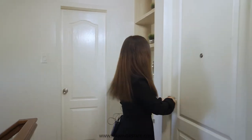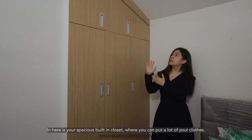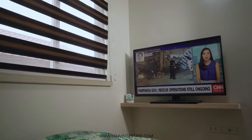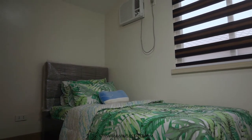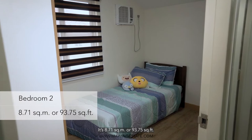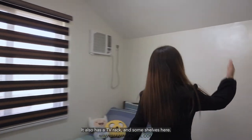This door leads you to bedroom one. This bedroom is 8.32 square meters or 89.6 square feet — a perfectly sized room for your child. Here is a spacious built-in closet where you can put a lot of your clothes, and you also have a TV rack over there. Now let's go to bedroom two. This is slightly bigger than bedroom one — it's 8.71 square meters or 93.75 square feet. It also comes with built-in closets made of beautiful wood laminates. You also have a TV rack and some shelves here.